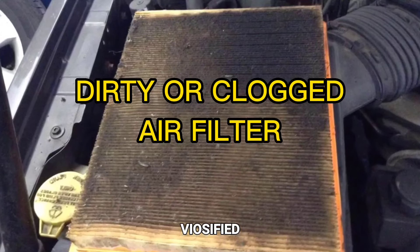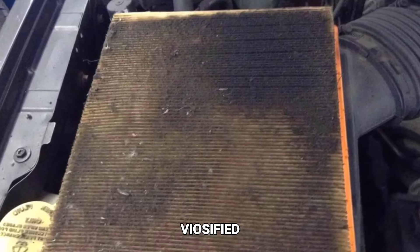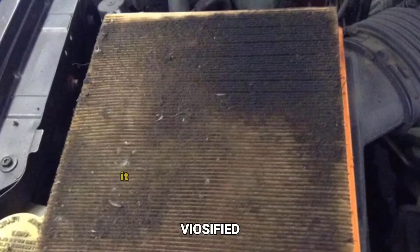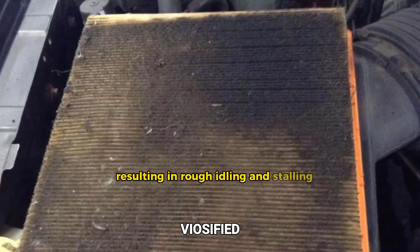Dirty or clogged air filter. The air filter prevents dirt and debris from entering the engine. If it becomes dirty or clogged, it can restrict airflow to the engine, resulting in rough idling and stalling.